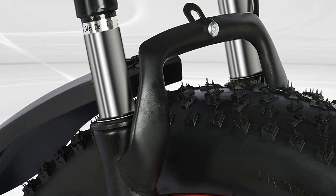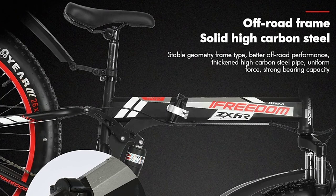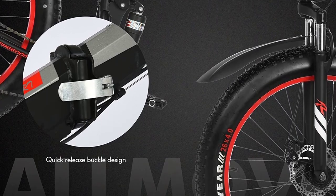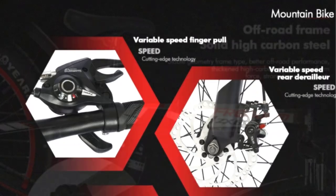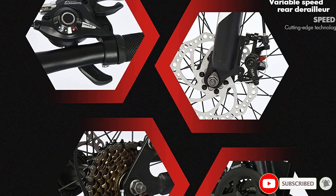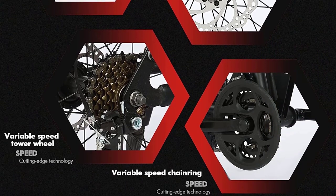It is important to note that the bike comes 85% assembled, so you will need to install the front wheels, pedals, handlebars, and seat, and inflate the tires before use. The installation instructions and tools are included in the package. It is also recommended to wear a helmet while riding this bike. Overall, the Vofego Bikes Men's 29-Inch Folding Fat Tire Mountain Bike is a durable and reliable choice for anyone looking to tackle off-road trails or just enjoy a leisurely ride.